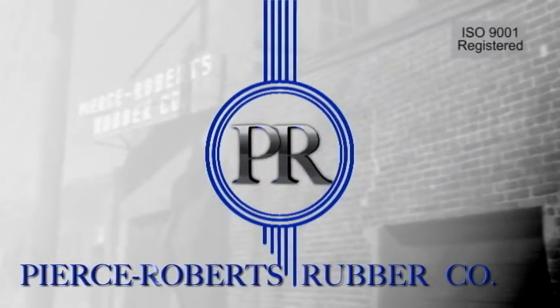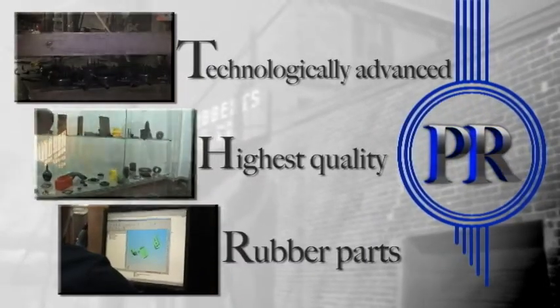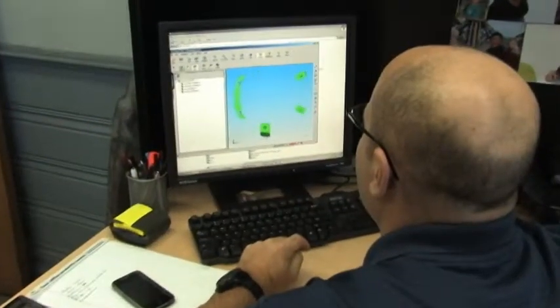For the past 100 years, Pierce-Roberts Rubber Company has been providing custom rubber component solutions and has evolved as the industry leader in manufacturing the most technologically advanced quality rubber products. Regardless of the simplicity or complexity of your product or project,